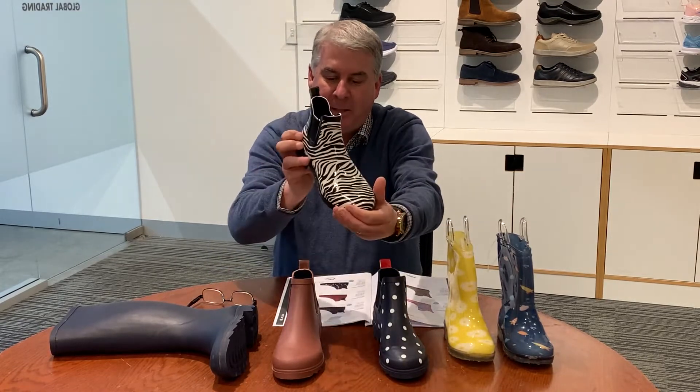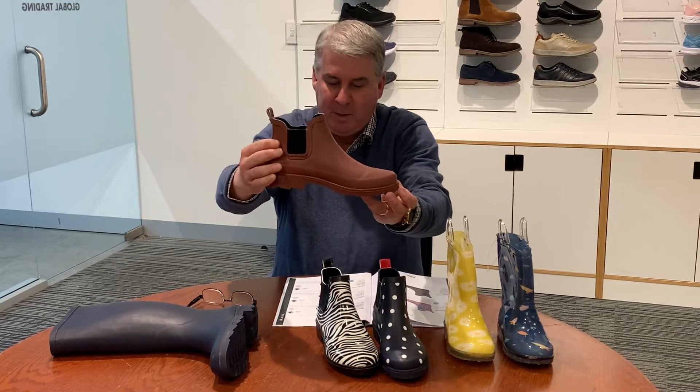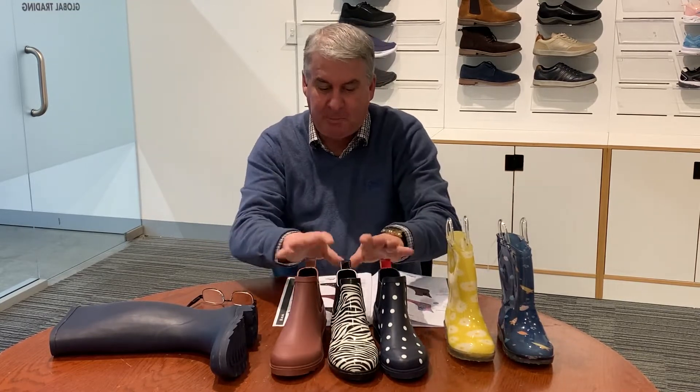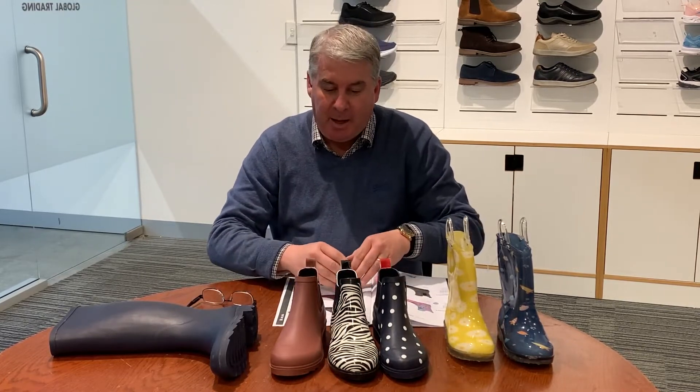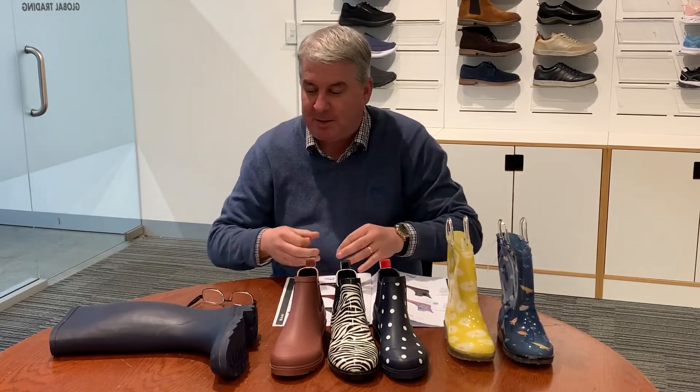We've added a new zebra print and a wine colour as well, because this has been really good for us. The initial indent is for nine pairs and then we do stock to fill in as we go through the season.